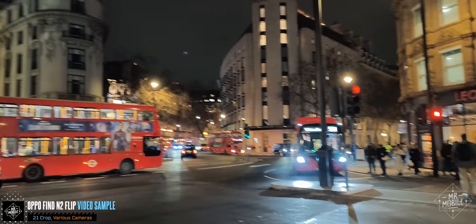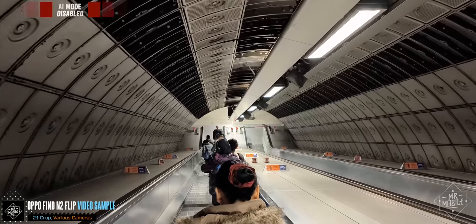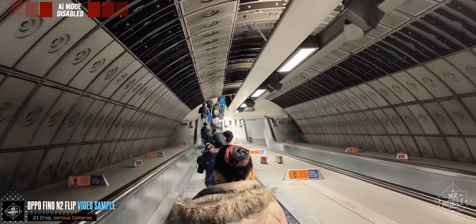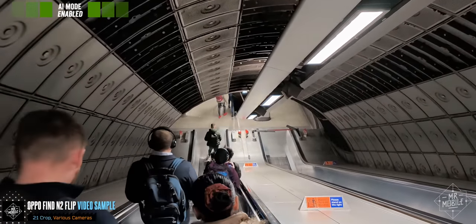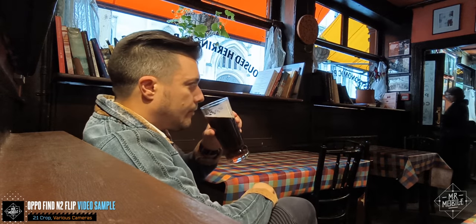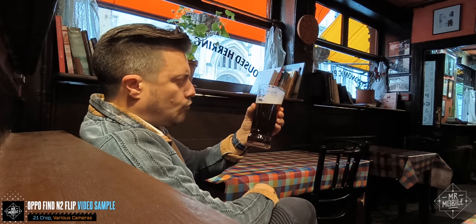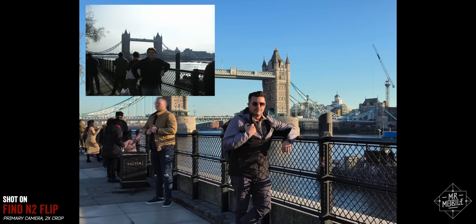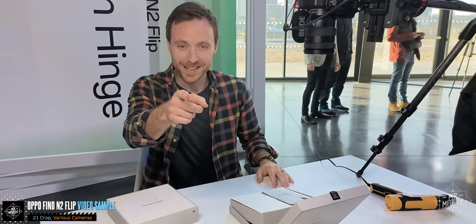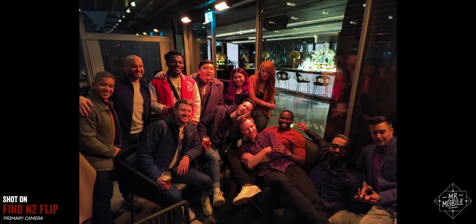For video, Oppo uses its custom MariSilicon X for noise reduction in low light — watch how the noise disappears when I turn on the AI mode on a shot from the London Underground. There's also some impressive stabilization despite the lack of OIS. I used this phone to capture my first taste of a traditional warm ale at my first real English pub, to recreate a photo I took 17 years ago when England was the first country I visited beyond the borders of my own, and to tell that story on Instagram from that same location. I used it to immortalize new memories in old places with friends both new and old.